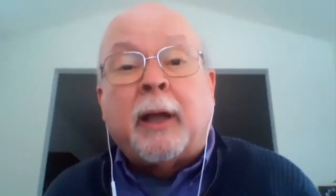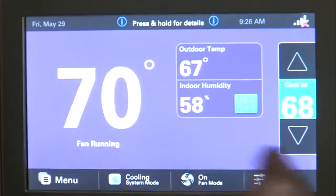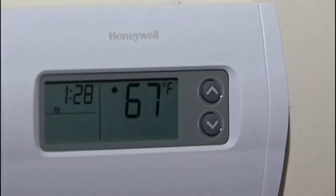Your heating system is going to be working longer and harder and using more energy in order to make up that difference. During these winter months, Middleton's best advice is to set your thermostat at the lowest comfortable setting. That way, you can use less energy and better control your bill.